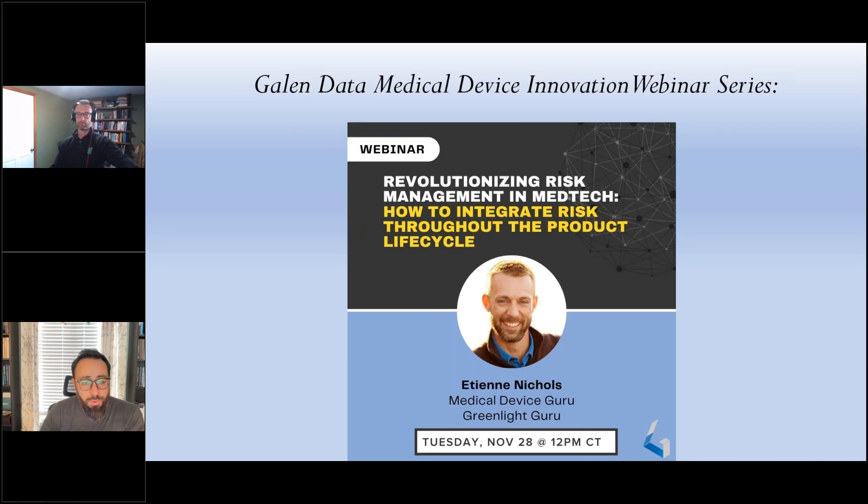With medical device regulatory agencies spotlighting risk management, knowing the rules and effective strategies for integrating risk across your device's lifecycle is crucial. Whether you're a seasoned expert or a newcomer, today we'll learn how to overcome challenges like ownership confusion, data retrieval inefficiencies, and poor documentation traceability. But first, a few housekeeping slides and some information on Galen Data and Greenlight Guru.